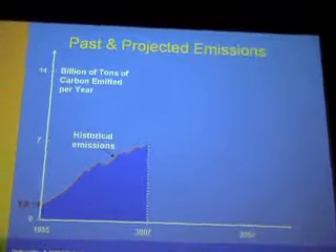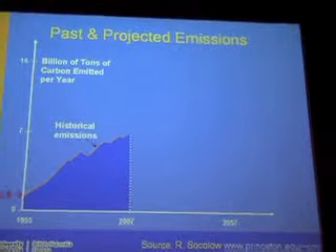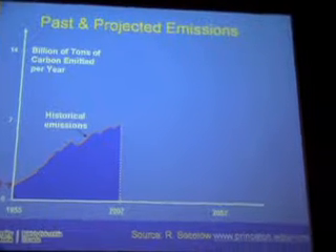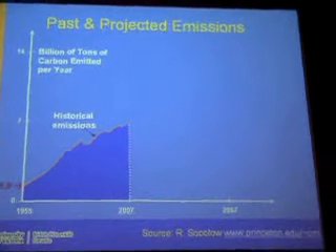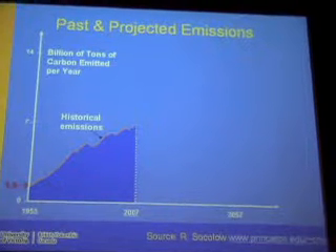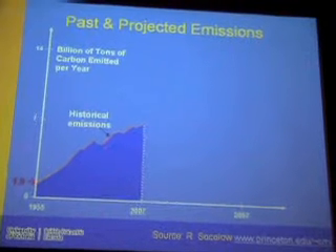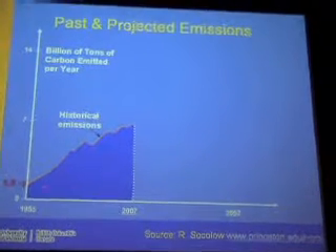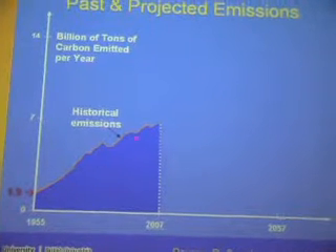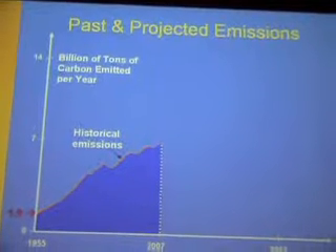Let's look at ways in which we could potentially move forward. I'm using a concept from Sokolov from Princeton, which is quite good conceptually. We start with the current and past historical trends in terms of emissions, standing at about 1.9 billion tons of carbon per year in 1955, and culminating at about 7 billion tons or so in 2007. That's where we're at.